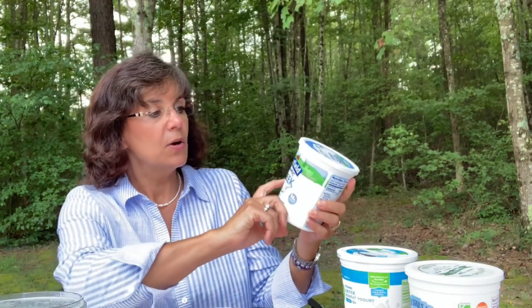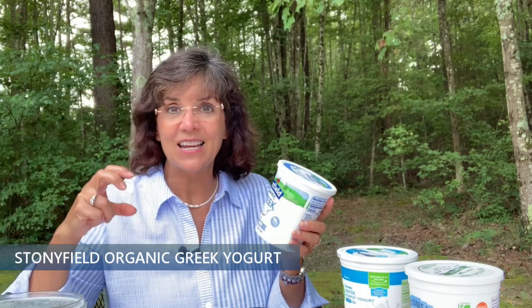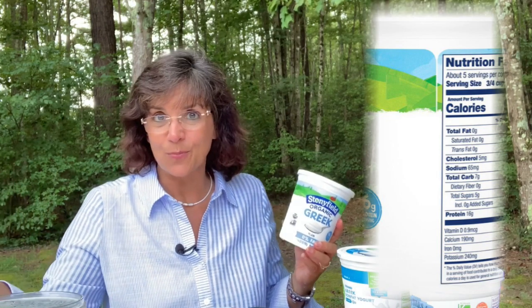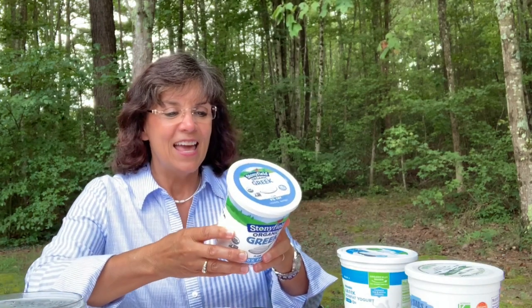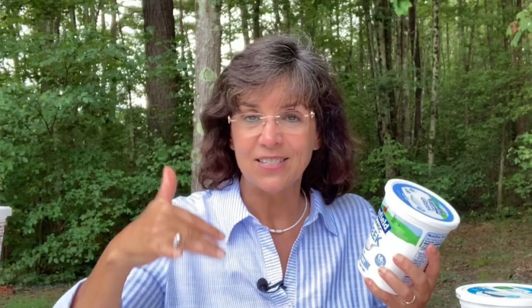Then we have Stonyfield Organic Greek yogurt. Greek yogurt is simply a strained yogurt — it has some of the fat and sugar pulled off, so you get a higher protein density: 16 grams here versus 6 grams in the other products. Greek yogurt gives you more bang for your buck — fewer calories because some fat has been strained off and higher protein. As for fiber, that won't happen naturally in yogurt, so we'll add it ourselves.